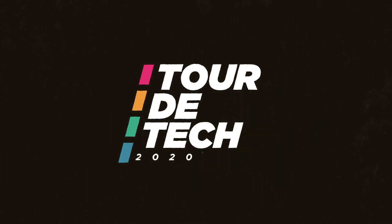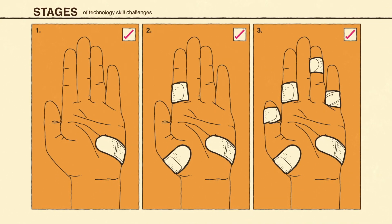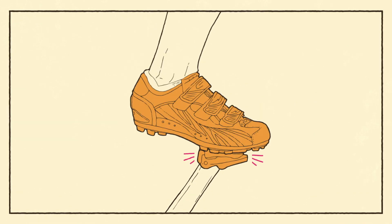Ready to put your skills into a higher gear? Good, because Tour de Tech is a game-changing, boundary-defying three weeks of technology skill challenges and chances to win some great prizes. Clip in your metaphorical cycling shoes and let's get on the road.